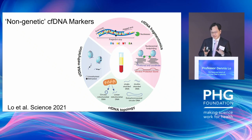What is not so well known is how these various types of non-genetic markers interact with each other. Today I'll spend a lot of time talking about the interactions between fragmentomics and DNA methylation.